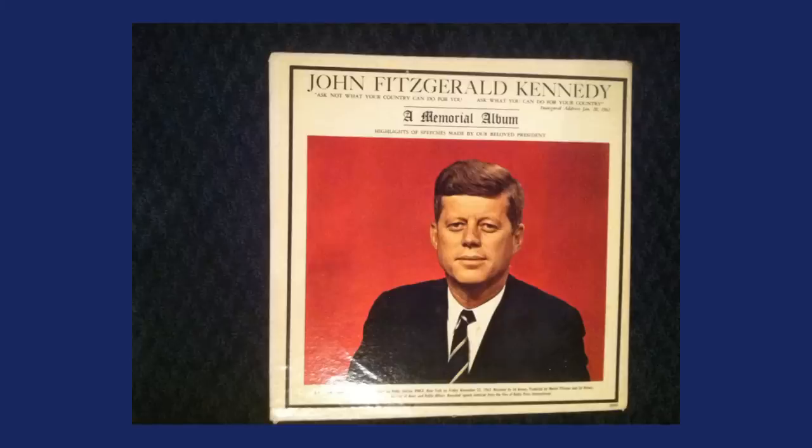This next piece is a JFK memorial record album. John F. Kennedy was assassinated in November 1963. Many of his speeches and remarks were put into books and also into albums. Vinyl — very important, still very collectible. We didn't care about vinyl for a while and then it made a resurgence. This is important about the market — you want to think about market resurgence, what's going to come back in vogue.